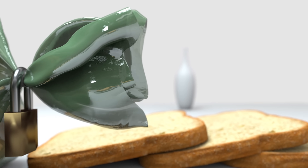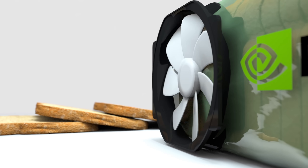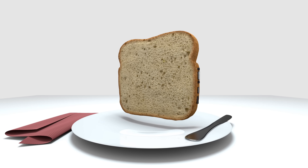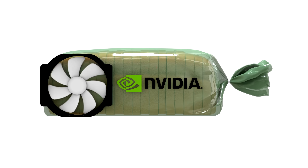NVIDIA bread is the future of bread. Starting at $699, you get access to 10 premium quality slices of our GDDR6 bread. Let's take a closer look.